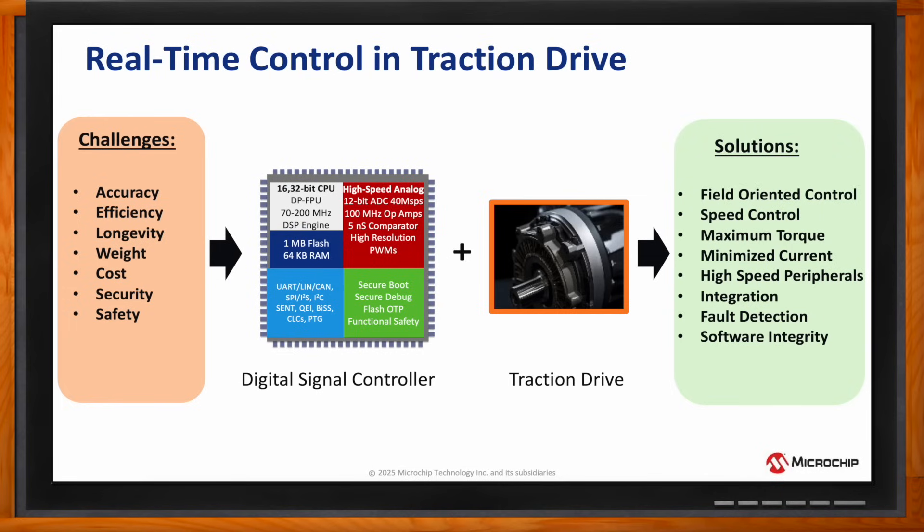In addition, high-speed analog peripherals like the ADC, op-amps, comparators, and high-resolution PWMs provide the fast, low-latency control system response to motor speed and position that's really a hallmark of real-time control.